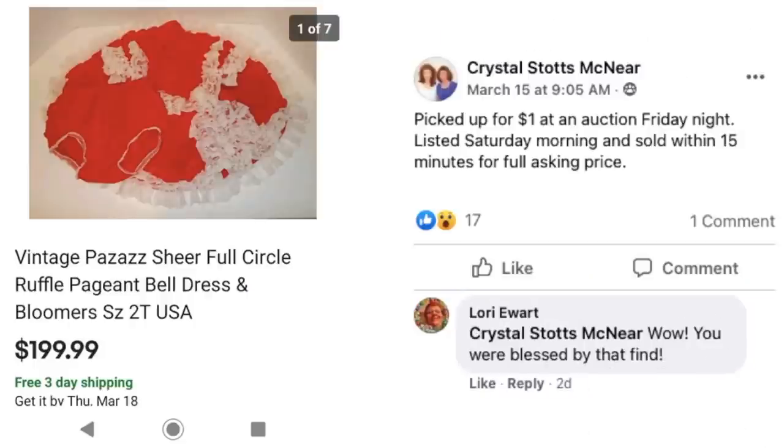Next up is Crystal who picked this up for a dollar at an auction Friday night, listed Saturday morning, and sold within 15 minutes for the full asking price of $199.99. This is a vintage Pizazz sheer full circle ruffle pageant dress, size 2T. A dollar — sold for $200 the next day.